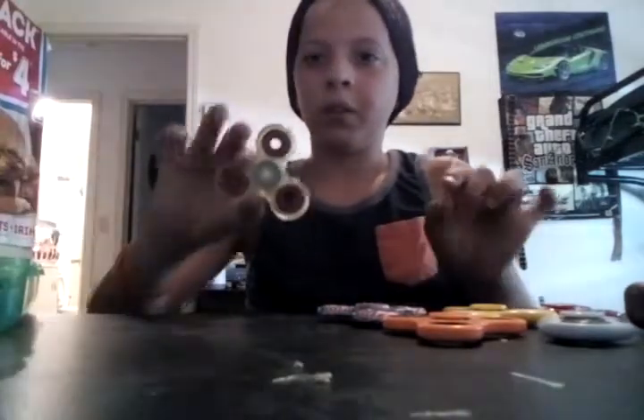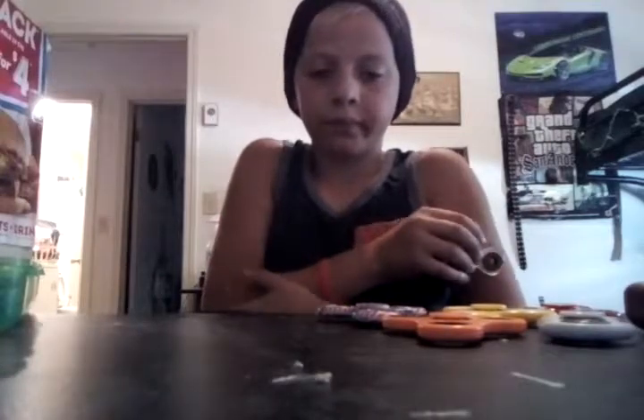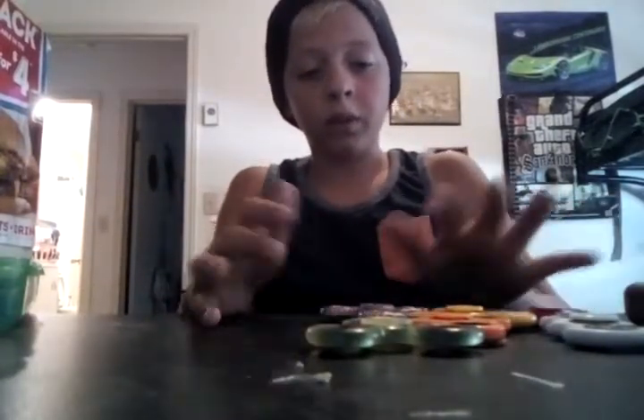Next one we go on to — the glow-in-the-dark one. This one's my personal favorite. It's kind of loud, not bad. We paid $18 for that one on eBay. So far we've got six of them right now.